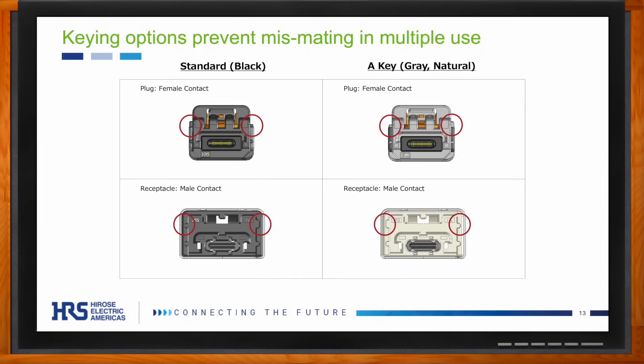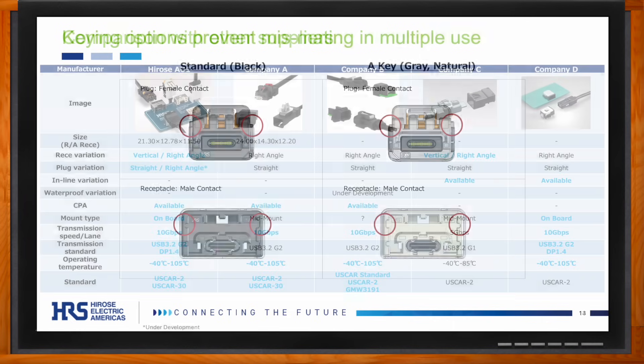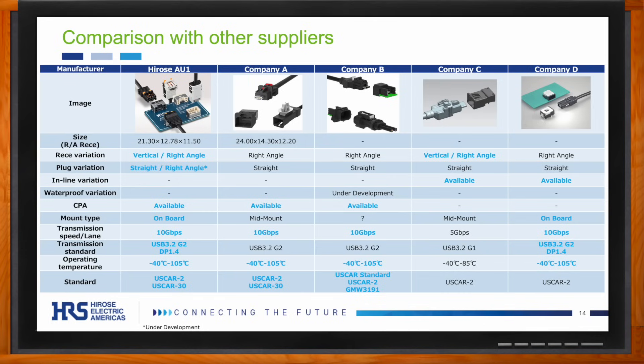How does the AU1 compare with similar solutions on the market? A comparison table shows that Harrose is the only company to offer a right-angle plug, and the AU1 requires no cuts to be made into the board for receptacles, unlike mid-mount type receptacles. The AU1 is in line with the highest available automotive USB Type-C speed of 10 gigabits per second, and it meets both USCAR 2 and USCAR 30 specifications for mechanical and electrical performance.